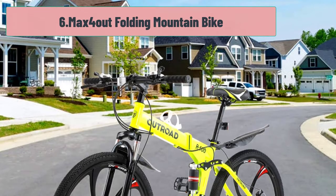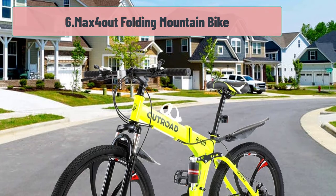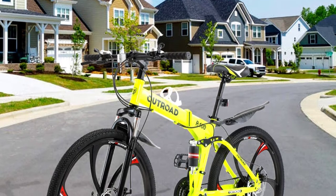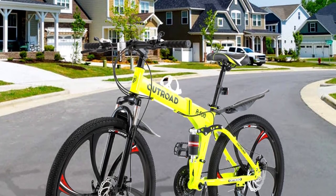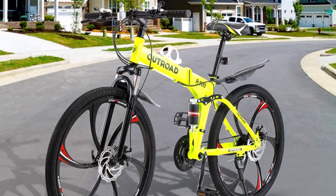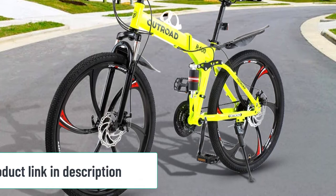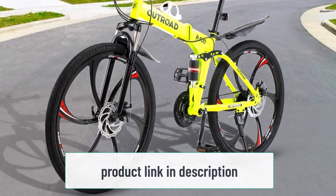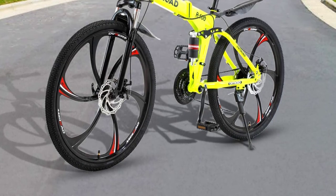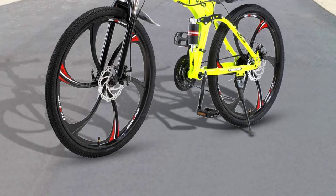At number 6: Max 4-Out Folding Mountain Bike. This mountain bike is perfect for anyone looking for a durable and reliable bike. Max 4-Out is the first folding mountain bike with disc brakes, designed for trails and neighborhood rides with a durable carbon steel frame. It comes with 26-inch wheels that fit riders 5'3" to 6'0" tall, allowing you to cruise easily over rough terrain or through city streets with ease. Its durable alloy rims and tires roll over anything.